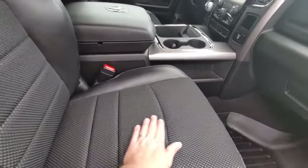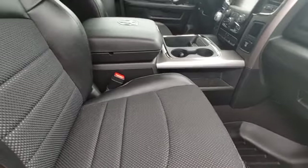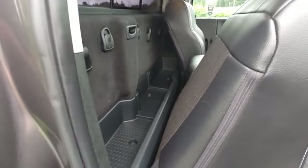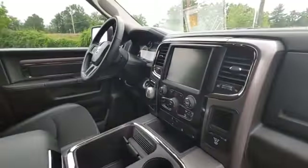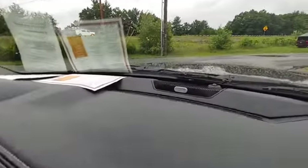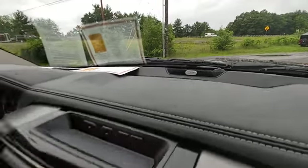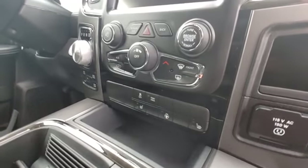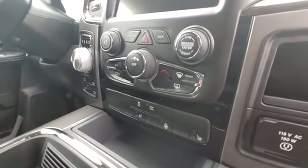It's a hybrid material in the center of the seats. Even though it's a two-door, you have plenty of room to put stuff behind you. This one has the 8.4-inch screen with the Alpine stereo system. It also has the cold weather group, so heated steering wheel and heated seats.